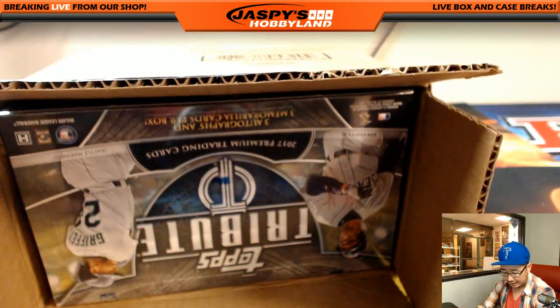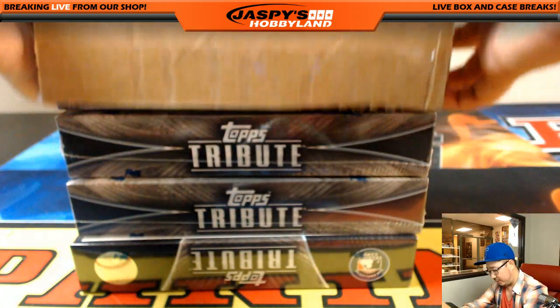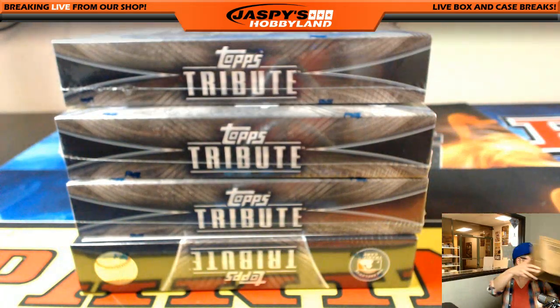This Tribute has been pretty solid in my opinion from what we've seen. People seem to like it and keep buying it.